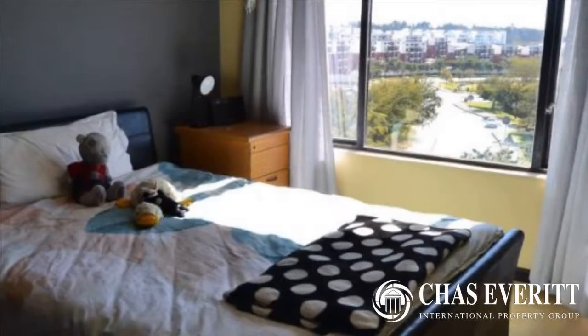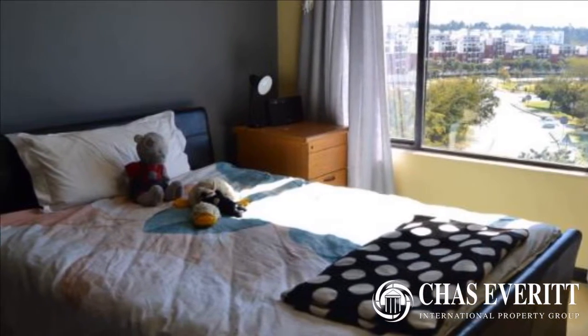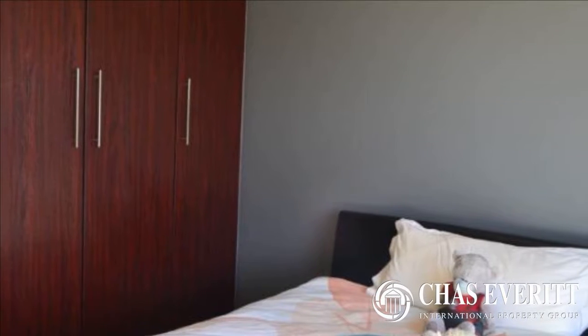Private viewings can be arranged at your convenience. For more information on this property or to arrange a viewing, please contact us.